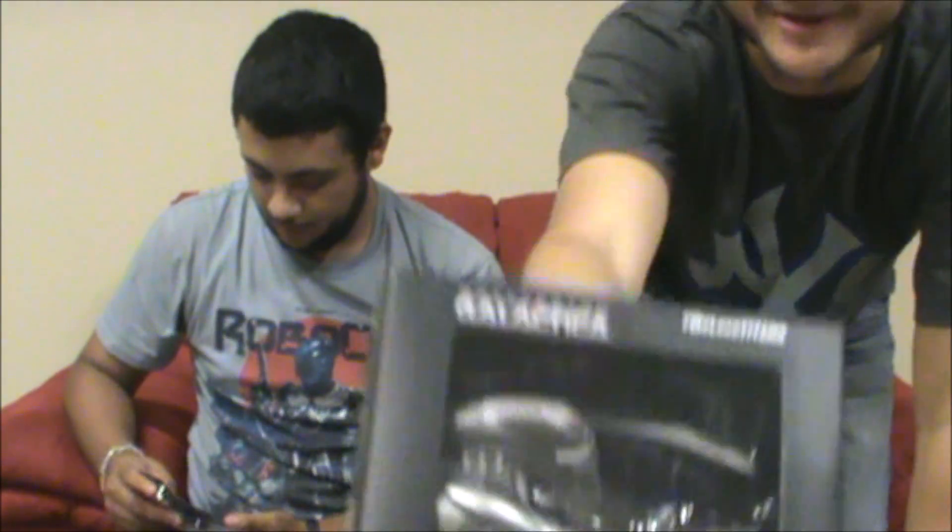And then there's a Battlestar Galactica item. It looks like a ship with a mask on it, which makes no sense to me but it works. It's a Cylon Raider — hashtag we love that.